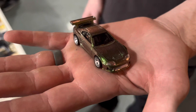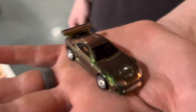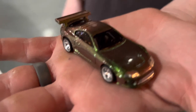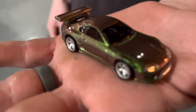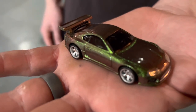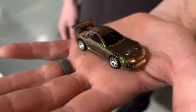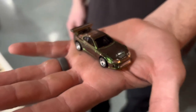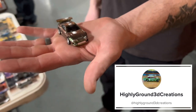On the way out the door, a little surprise from Mr. Bradley over there at Highly Ground 3D Creations. He presented me with one of these chameleon customized Toyota Supras, and it's got a shade of green in there — which is obviously my favorite color. I can't thank him enough for this piece. Definitely gonna do a highlight on it, get some cool images and throw it up on Instagram. Just an awesome piece, so definitely check him out at Highly Ground 3D Creations.